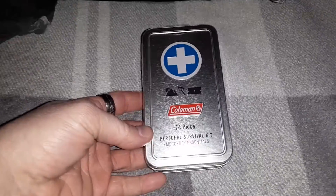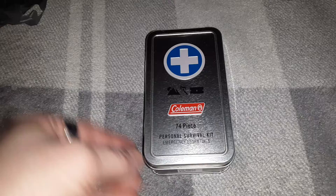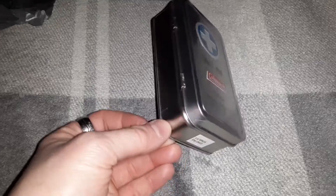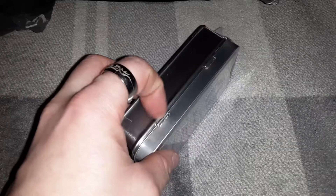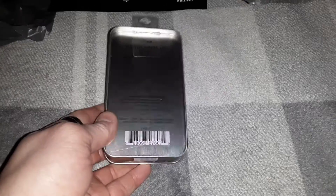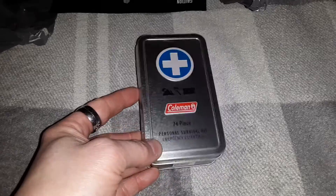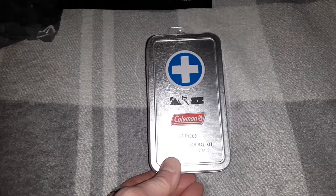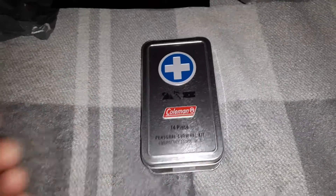Next up we have a small basic survival-type personal kit. Coleman brand, which is of course known for being pretty good quality overall. One thing I like about this is it comes in a nice little steel tin case with little clasps so it stays all in one piece. It lists what you get — 74 pieces — and it'll run you a little less than $7, about $6.50 or so. Pretty good price and it gives you all the basics you're going to need.